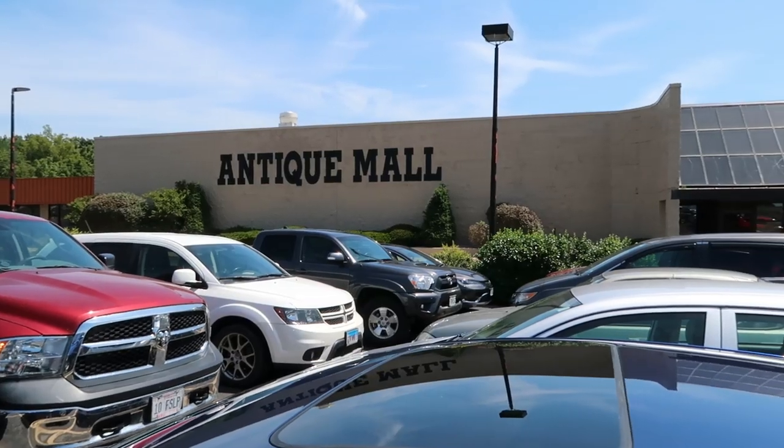Hello, it's Jeffrey with Real Nifty Vintage. Today I'm going to an antique mall in the St. Louis area — one I've never been to before. I've already gone there and I'm now at Ted Drewes Frozen Custard, which is a St. Louis mainstay that's been here for over 80 years. I'll come back to that at the end of the video, but first let's go into that antique mall.